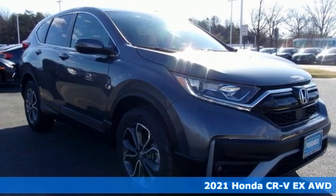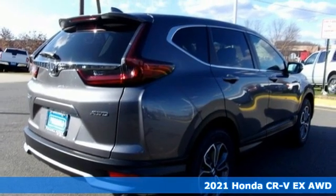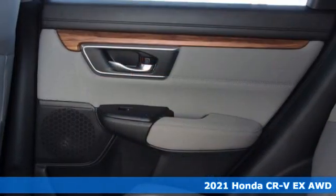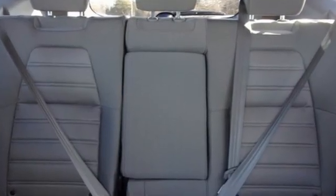Here's a new 2021 Honda CR-V. Check out this CR-V's fuel efficiency numbers, safety measures, and cargo capacity, and you'll be glad to drive it for the long haul. It's equipped for all your driving needs and wants.